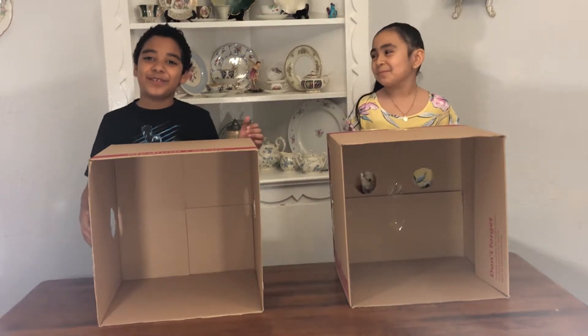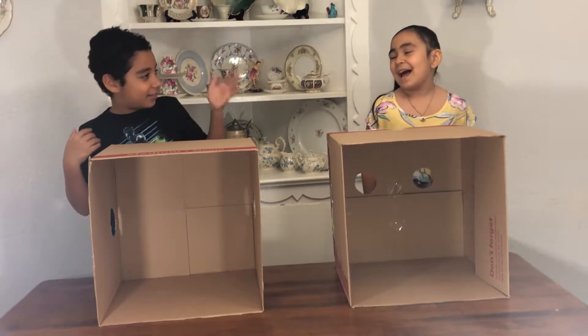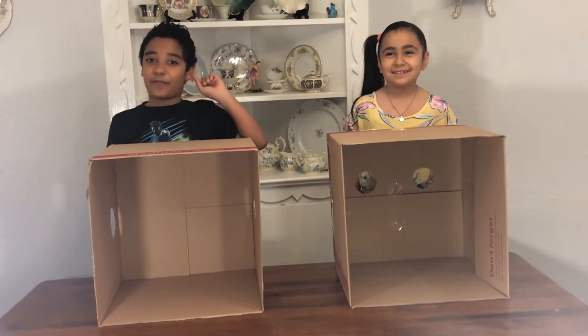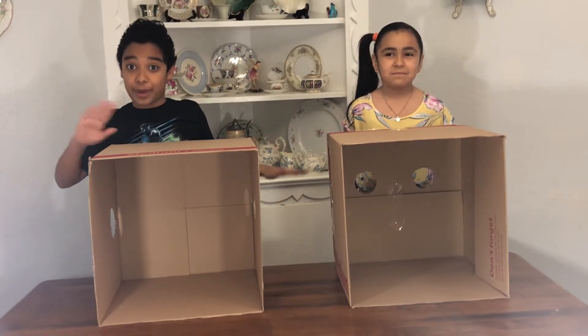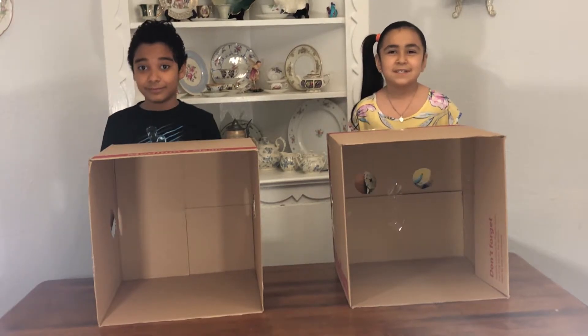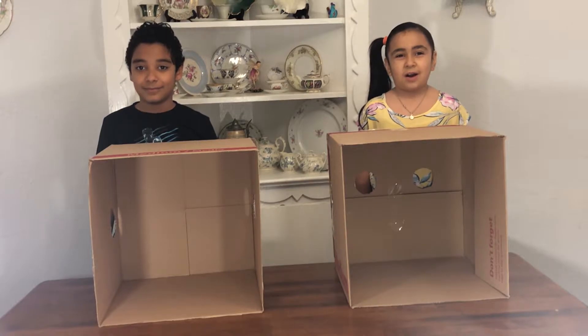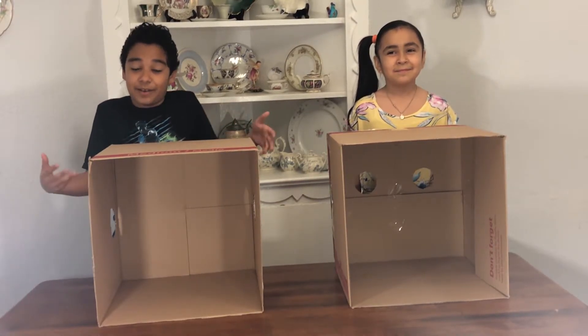Hi guys, and today we're going to be doing What's in the Box Challenge. I'm Justin. I'm Lila. And these are the rules. First rule: never ever ever. Second rule: you never look in the box. Ever. And that's how it works.